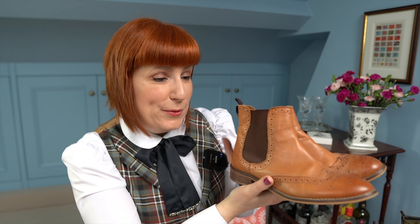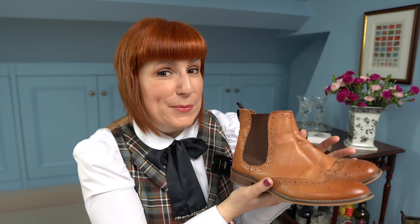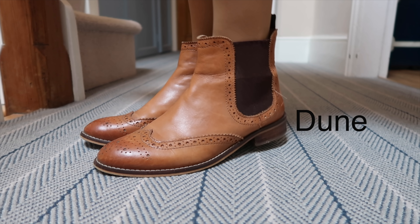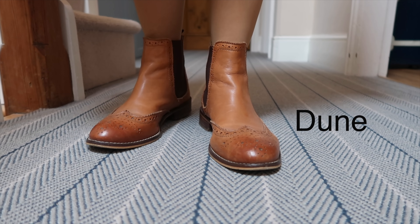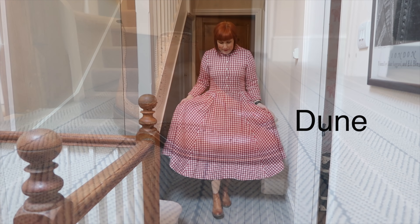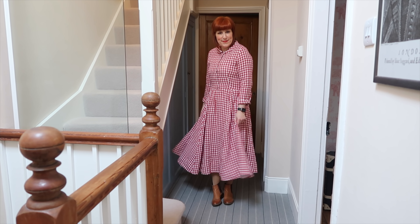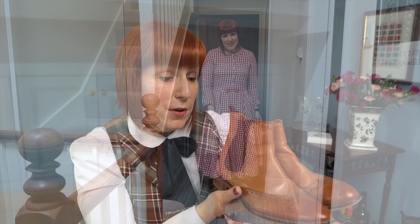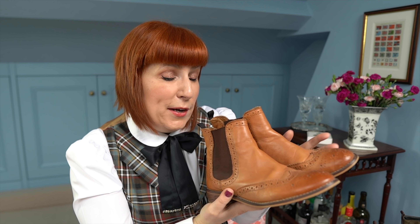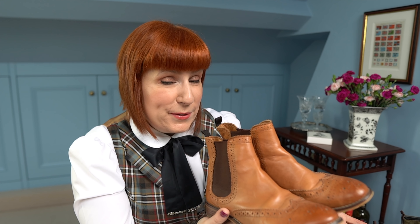Next up are my brogue boots from a brand called Dune. You'll notice I have a big weakness for brogues and oxfords because again they are timeless, classic shoes that will never go out of style. I love the brown and I love combining them with my longer sundress — they look great with skirts, dresses, as well as trousers.